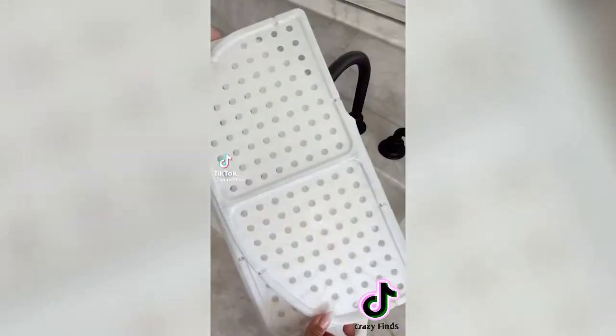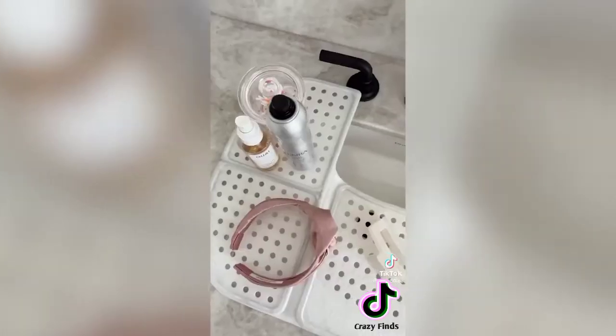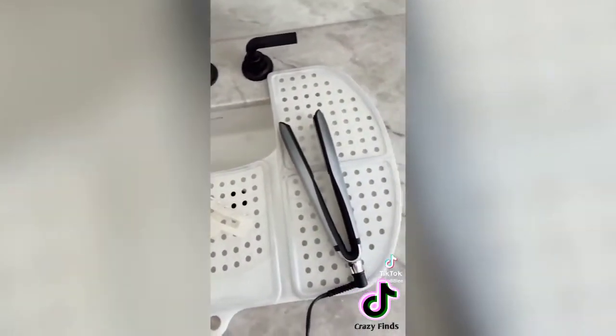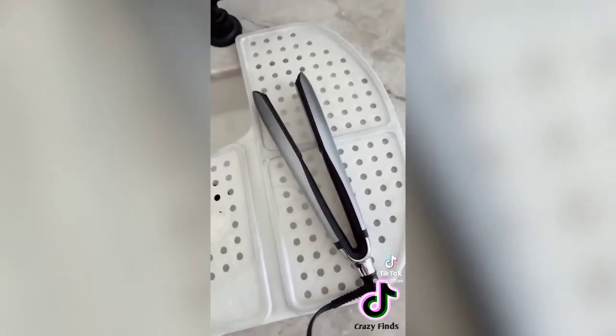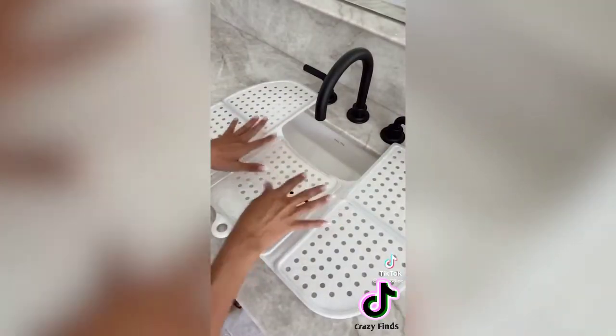Amazon favorites — you are going to love this foldable mat that maximizes your sink space. It unfolds and pops over your sink to give you so much more space to get ready. It's also heat resistant for up to 480 degrees, so go ahead and set those hot tools right on top, and it can hold up to seven pounds.